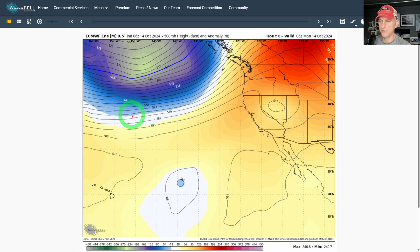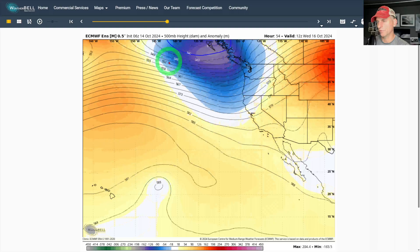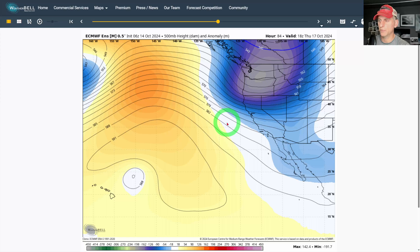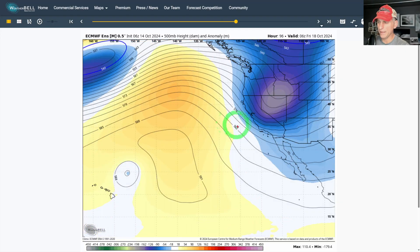Taking a look at the upper levels of the atmosphere — approximately 18,000 feet, 500 millibars — we have Gulf of Alaska troughing here. If we put this into motion, you can see that frontal system moving into the Pacific Northwest. This is going to swing down across parts of California as well, ushering in a much colder air mass for the west coast of North America.